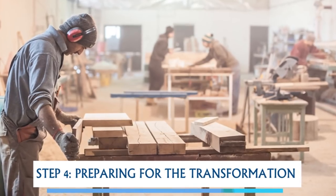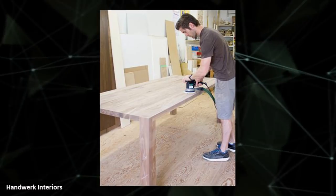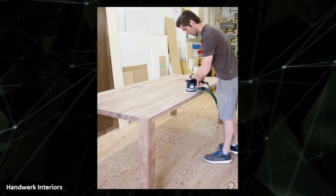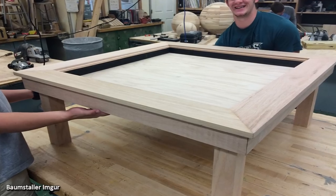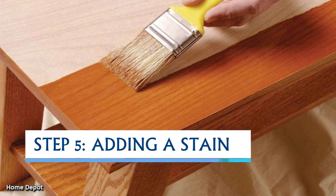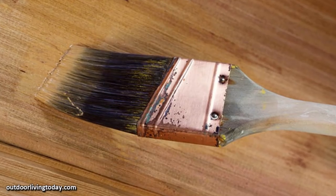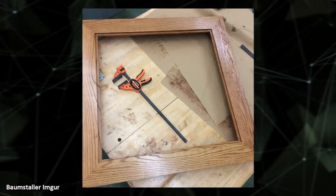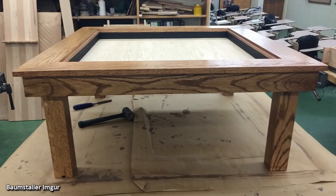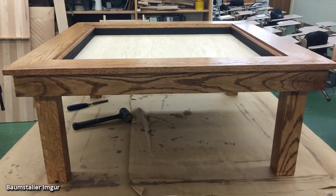Step 4 was preparing for the transformation. At this point, most of his classmates were putting the final touches on their tables to get their final grade — but this boy was only getting started. Step 5 was adding a stain. He chose to use a natural stain to bring out the grain in the wood, giving it a unique look. By this point his table was really starting to take shape, but the most amazing part was yet to come.